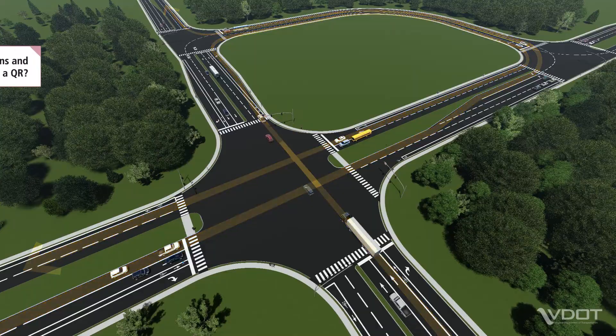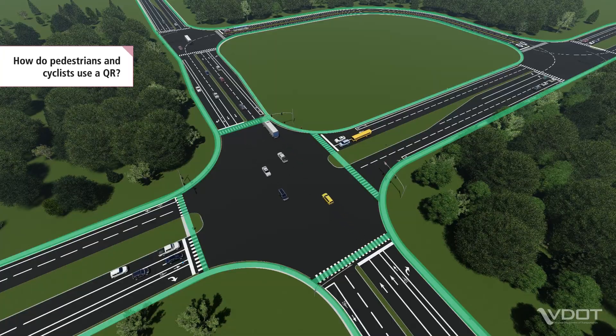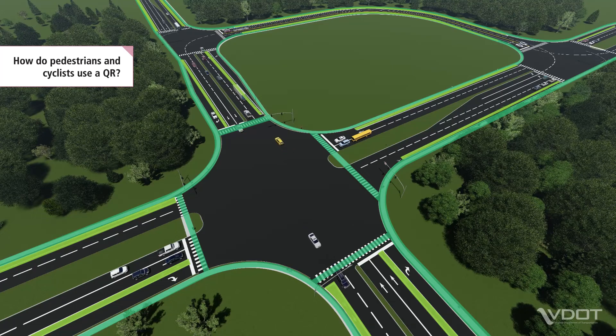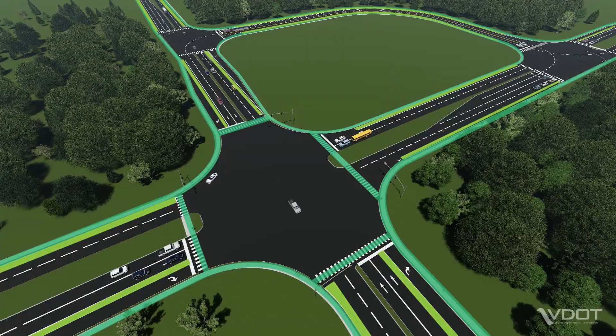Pedestrians and cyclists can also navigate a QR. Pedestrians use marked crosswalks to safely cross the intersections. Cyclists have the choice to either navigate the intersections using crosswalks and pedestrian paths, or, if they are more comfortable, cyclists can follow the same paths as vehicles.